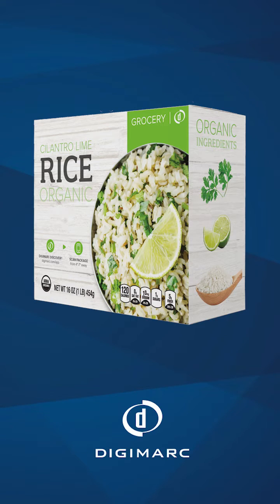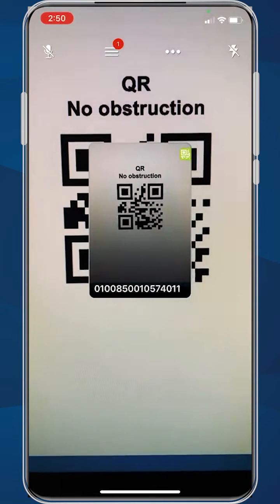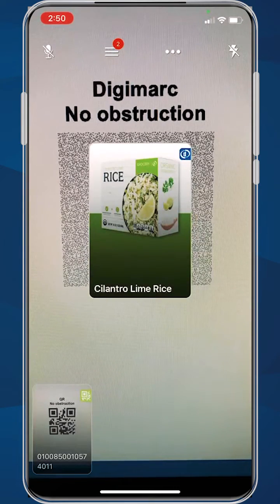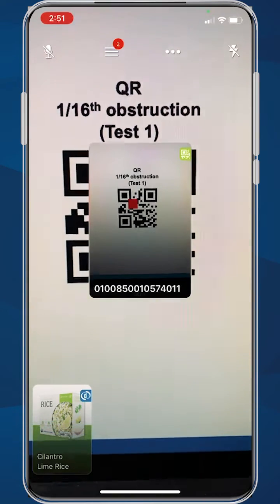With DigiMark, we can carry data and then imperceptibly repeat this data multiple times across the package, while simultaneously serving up websites when scanned by a consumer. The following demonstration will show the difference in scanning capability of both a QR code and DigiMark, with no damage or obstructions, and then ramping up from 6% to 75% obstruction.